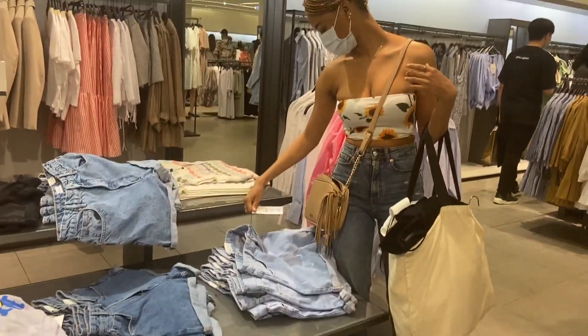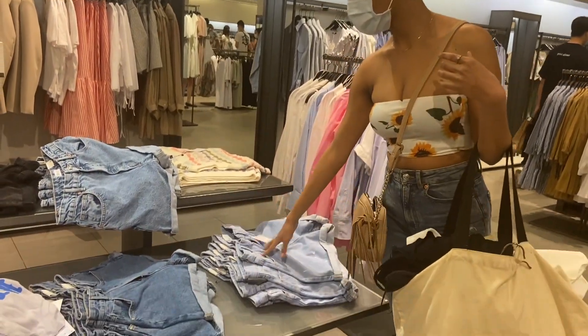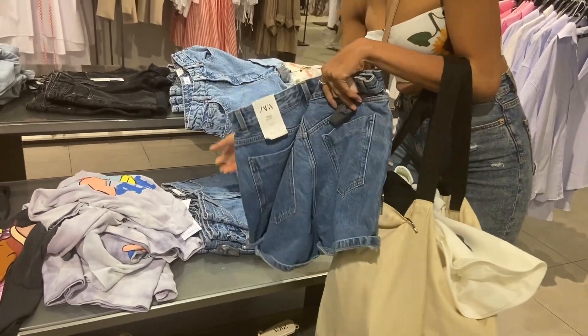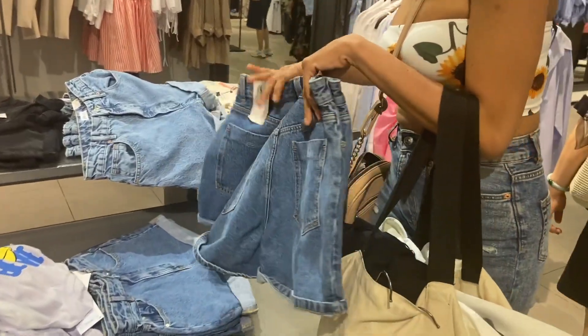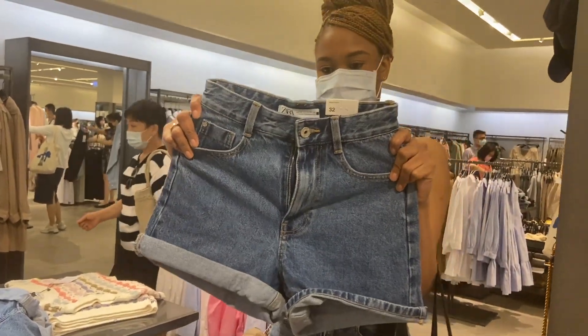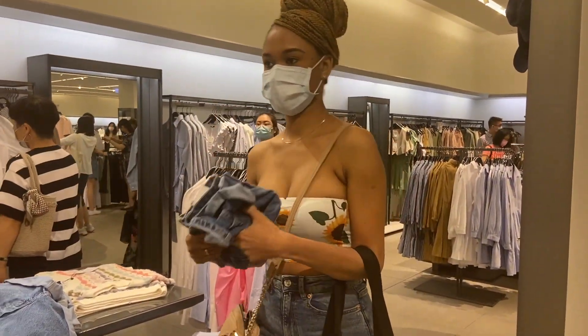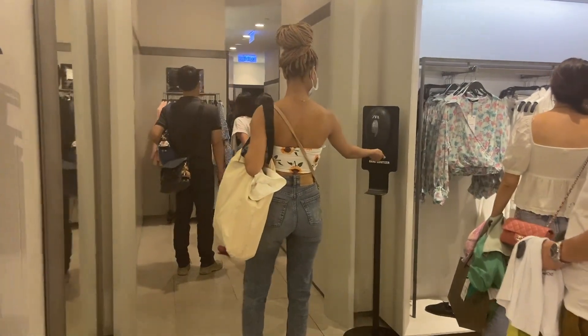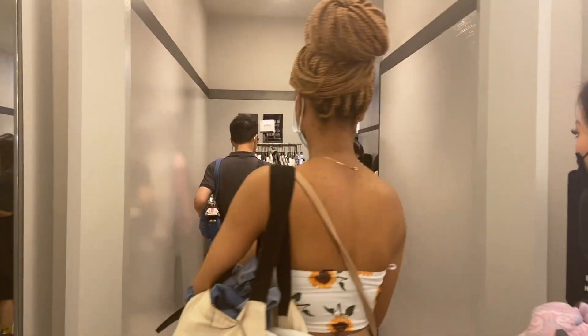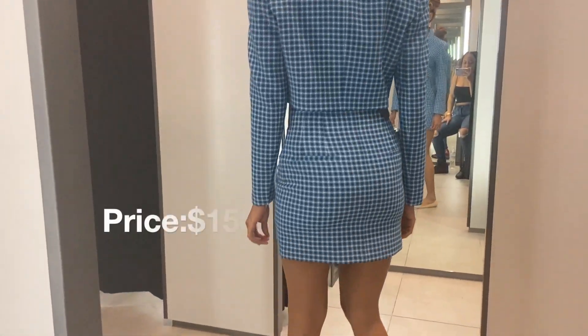I didn't get as many items as I wanted because a lot of things were actually really cheap. I expected Zara to have a lot more expensive stuff since that's what they normally carry, but maybe because it's summer a lot of the things are cheaper. Anyway, let's go try them on — I'm heading into the fitting rooms right now.